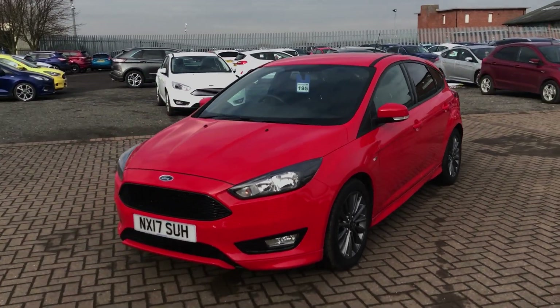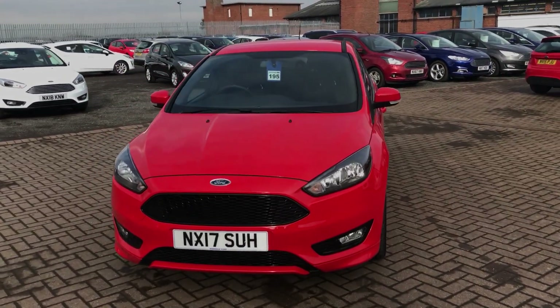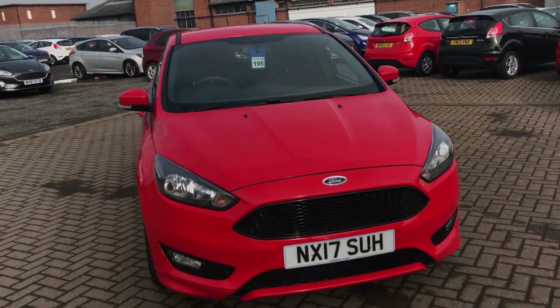With the black and red combined, it really does make the Focus stand out on the road. Great looking car.